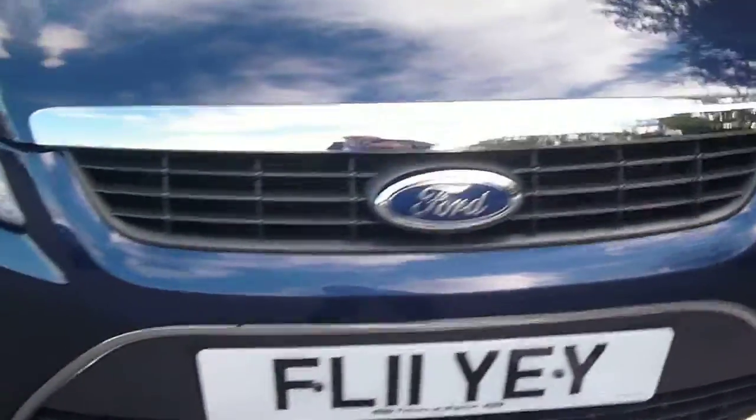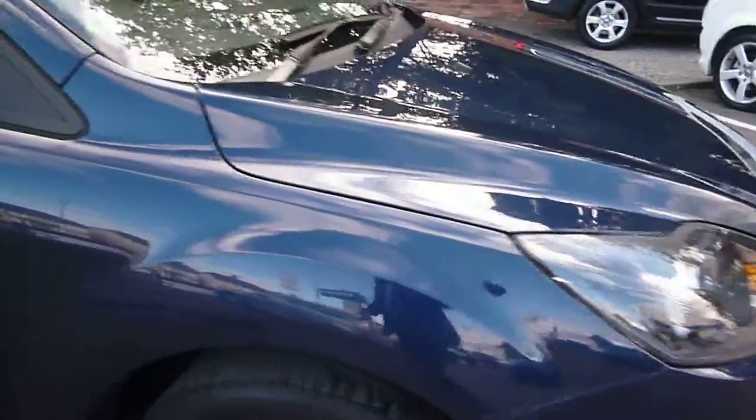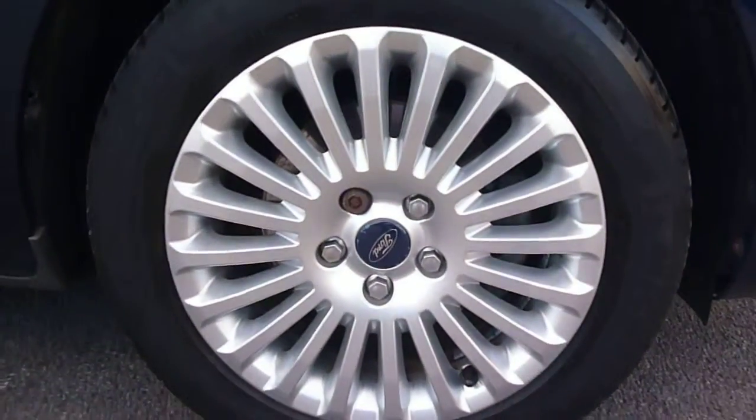Minor chips as mentioned to the front bumper. The offside front arch is good and the offside front wheel is damage free.